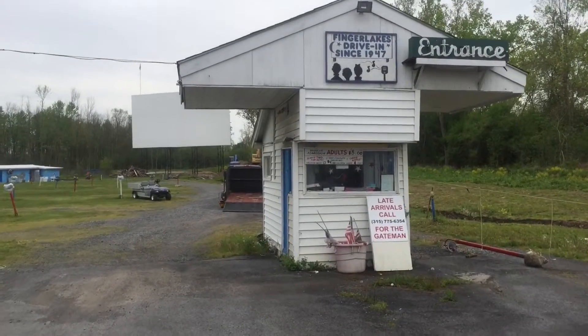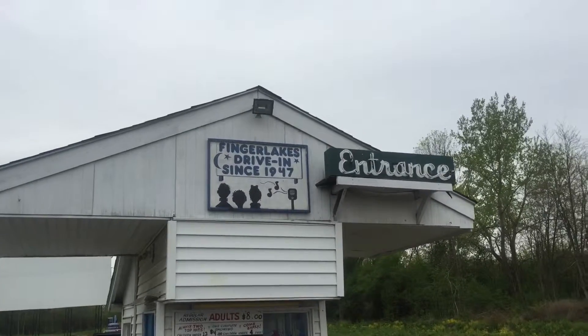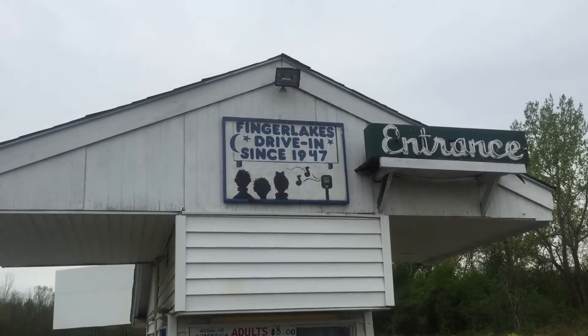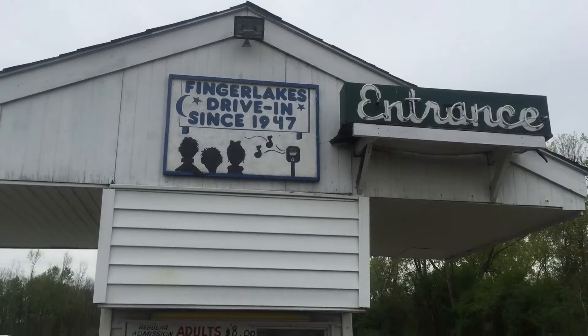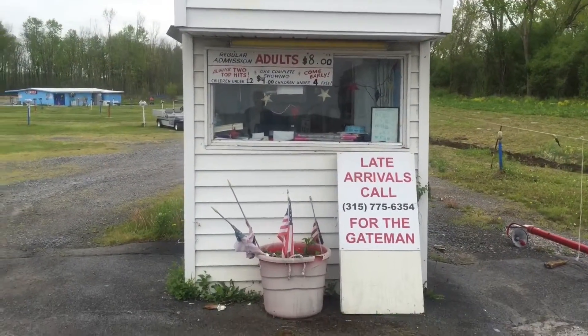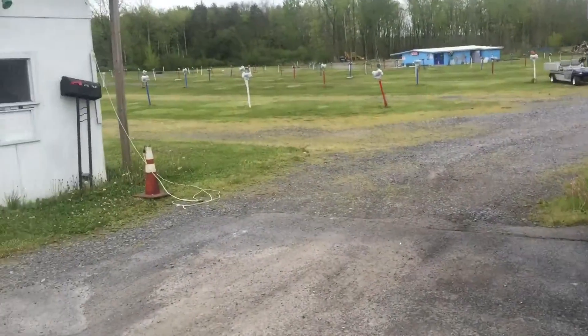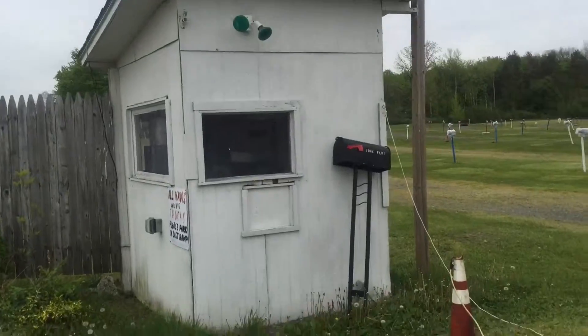Hey guys, this is Anthony with ACES Adventures. Just saw this little piece here coming back from the mall and thought I would shoot a quick little video. This is a very, very old vintage drive-in and it looks like they are working on restoring it here. I had to stop and show you guys this.